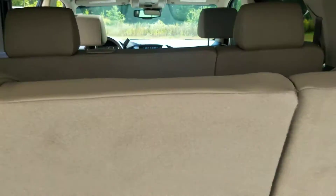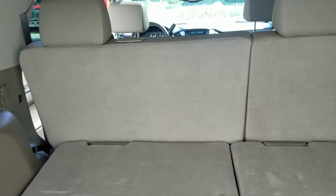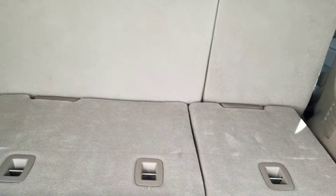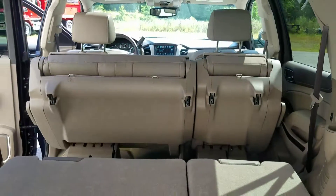Let me show you the trunk space as well. Got that third row up — it is a power seat, all you gotta do is press a button and pull them right down. Also do that front seat, just like that.